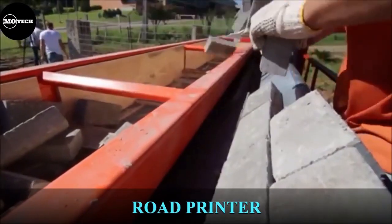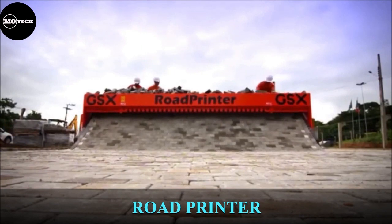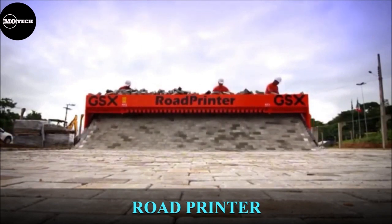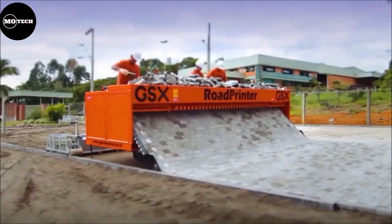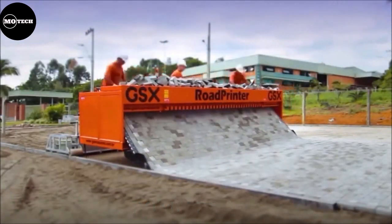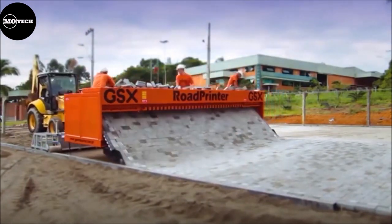Rode Printer. This revolutionary machine for paving brick streets was developed by RP Systems, a Belgian engineering company, as the first fully electric bricklaying machine. The Rode Printer Brick Paver enables you to pave a complete stretch of road, between 1 and 6 meters wide, all at once.